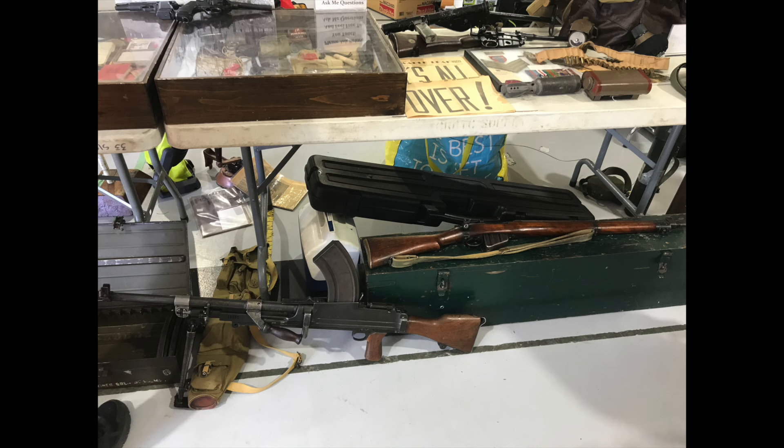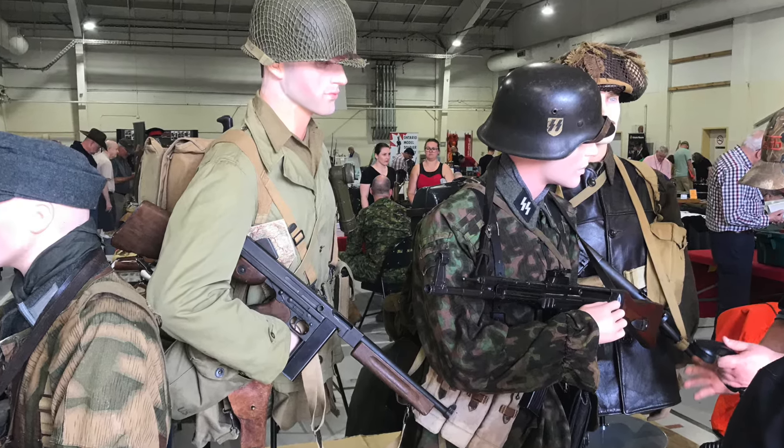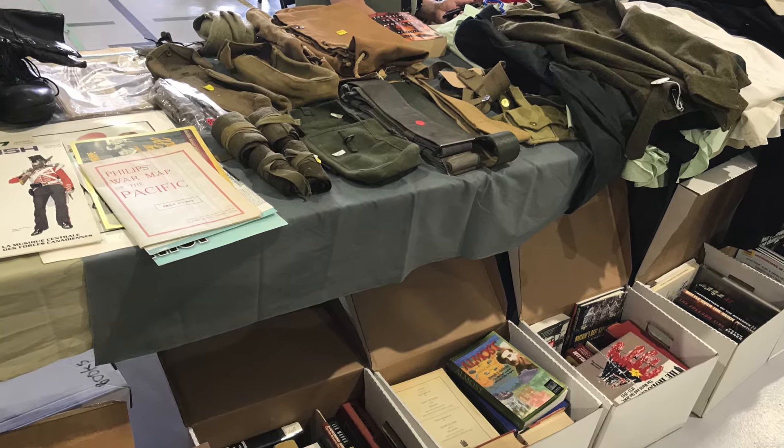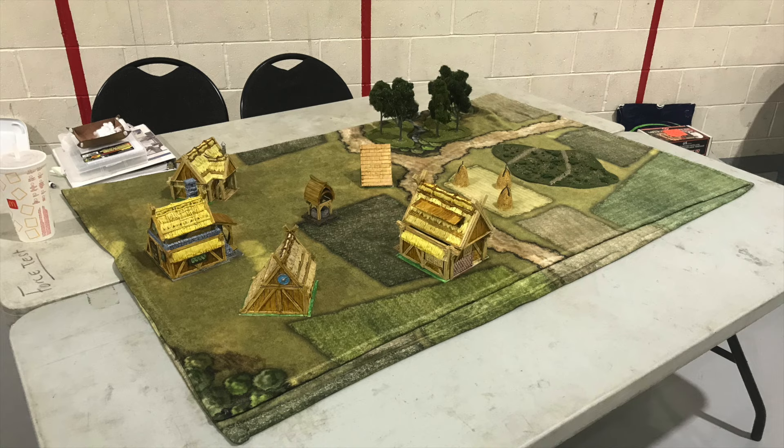Other tables had militaria of a historical nature, including uniforms and other related items. There were books, reenactors from the early 1800s, and a set of war games being played.